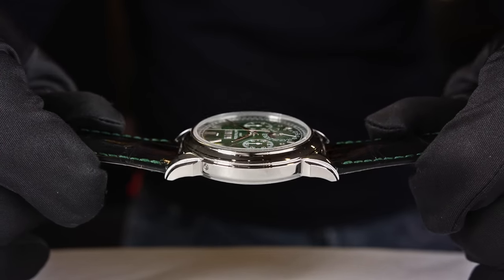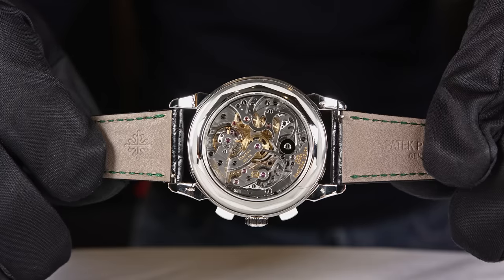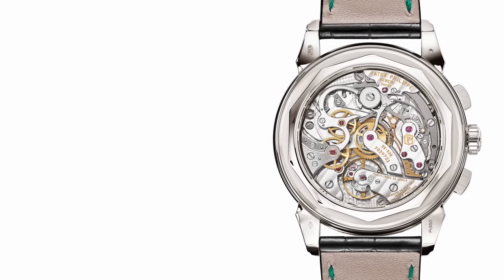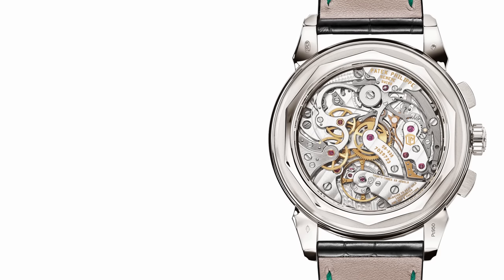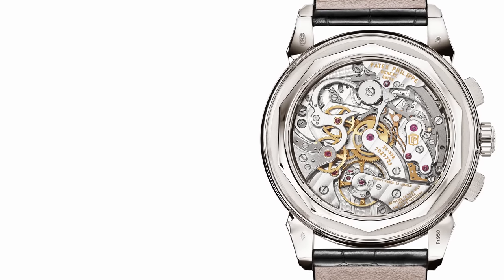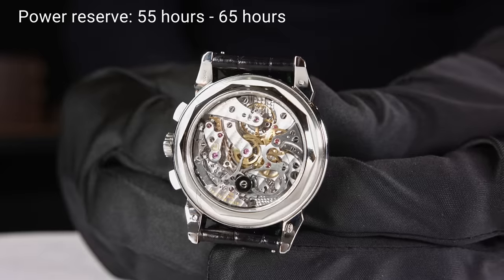Regarding the movement: the diameter of the chronograph caliber — including all the functions and all the wheels needed for the perpetual calendar — is 32 millimeters, and the thickness is 7 millimeters. The movement consists of 456 parts. It is a 4 Hz movement running at 28,800 semi-oscillations. It has a classical hairspring with a Breguet curb, and the power reserve with the chronograph disengaged is between 55 and 65 hours.